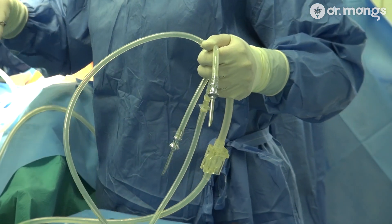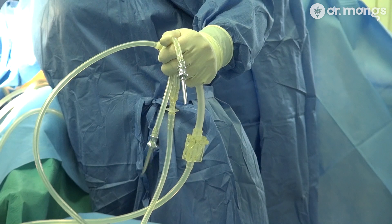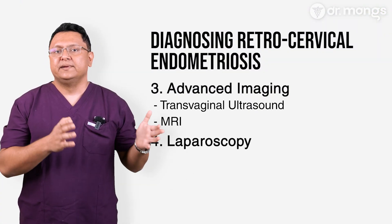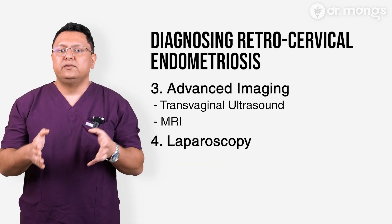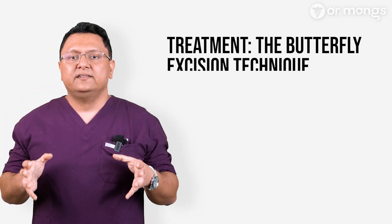Laparoscopy is a minimally invasive surgery that allows for direct visualization and excision of the affected areas. It should not be used merely as a diagnostic tool — it must be preceded by proper imaging, and the laparoscopy should be performed to complete both the diagnosis and the treatment in the same setting.